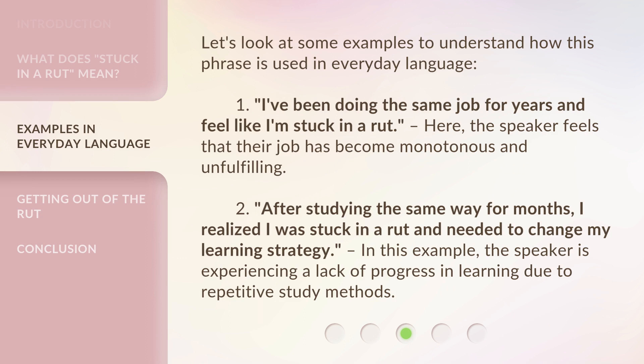Let's look at some examples to understand how this phrase is used in everyday language. First: 'I've been doing the same job for years and feel like I'm stuck in a rut.' Here, the speaker feels that their job has become monotonous and unfulfilling. Second: 'After studying the same way for months, I realized I was stuck in a rut and needed to change my learning strategy.' In this example, the speaker is experiencing a lack of progress in learning due to repetitive study methods.